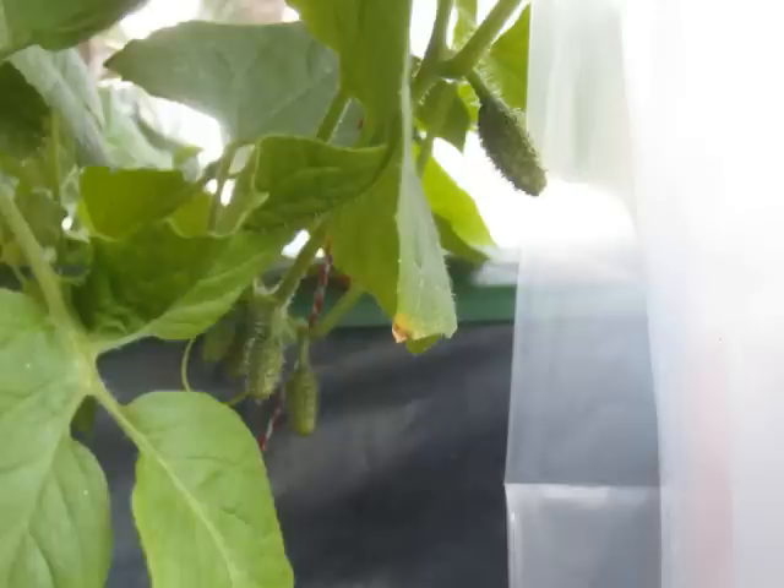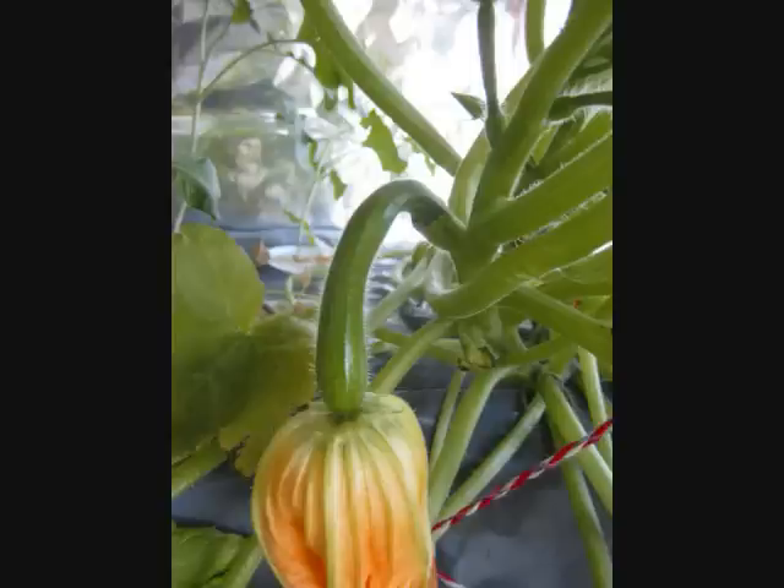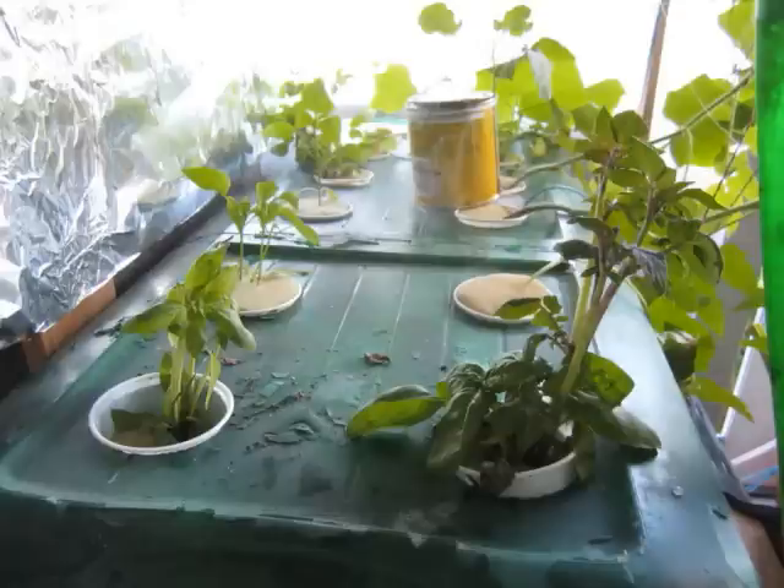If you compare my previous movies dating back to mid-May and this one of end of June, you will clearly see a big difference. I have also added a Fogponics-based potato and we'll see how it goes. I hope to have my first set of fish and chips in one month's time.